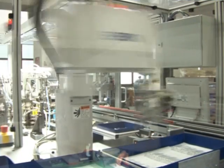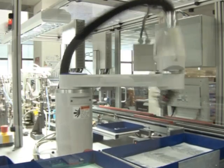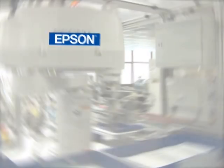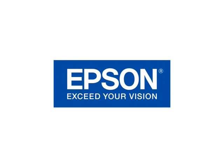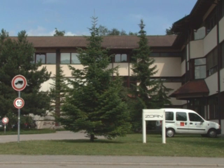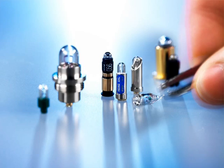Epson Robots help in the manufacturing of precision light bulbs. The Sorn company, with headquarters in Stockach, manufactures precision light bulbs for technical and medical applications.